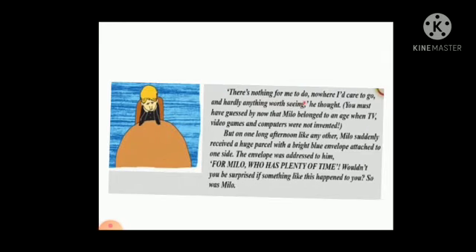"There is nothing for me to do, nowhere I care to go, and hardly anything worth seeing," he thought. You must have guessed by now that Milo belonged to an age when TV, video games, and computers were not invented.